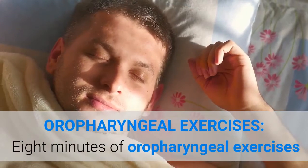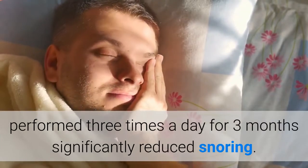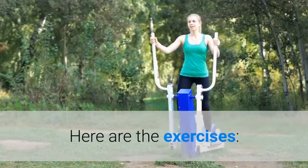Oropharyngeal exercises: 8 minutes of oropharyngeal exercises performed 3 times a day for 3 months significantly reduced snoring. Here are the exercises.